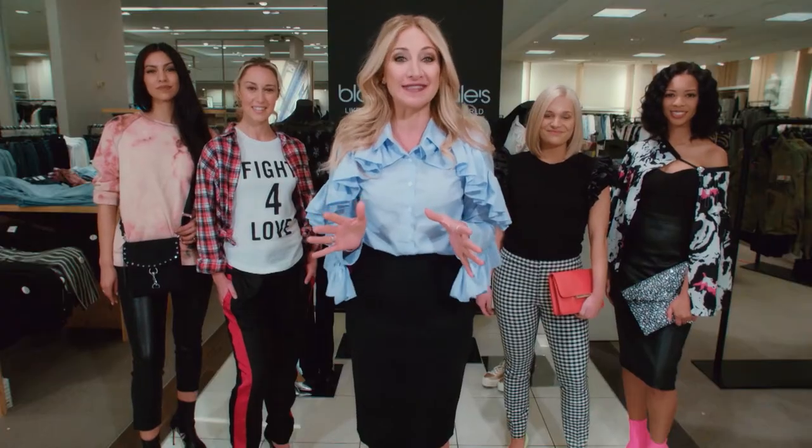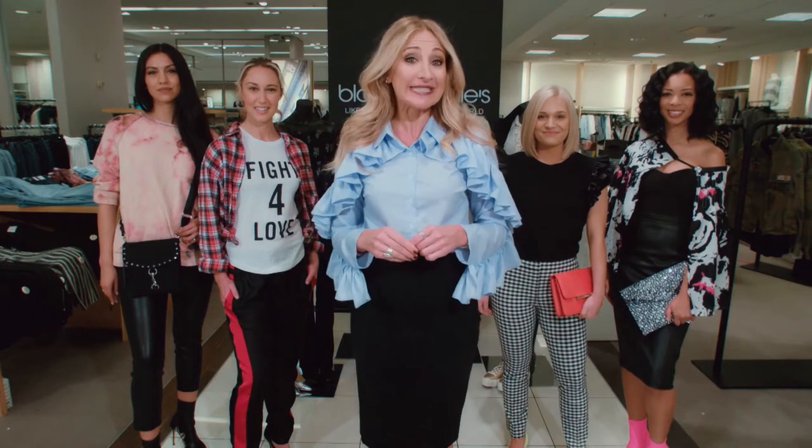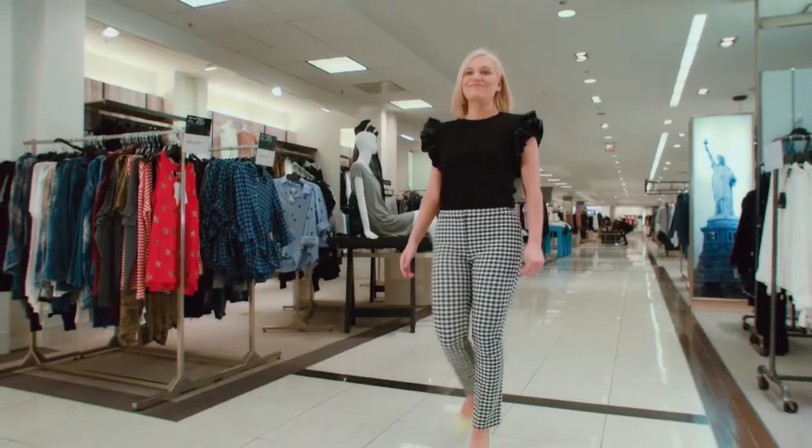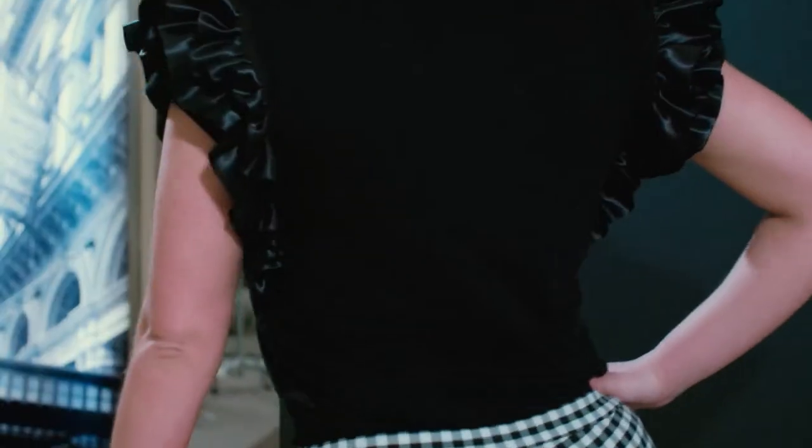Now, ruffles are everywhere this season. It's just a really great way to turn a basic tee into something more fun and trendy. With this outfit, ruffles were added to the sleeve of an old t-shirt and paired with a ready-to-wear skinny checked pant.